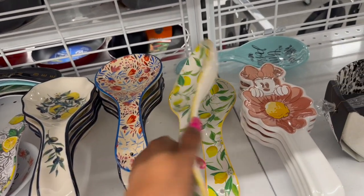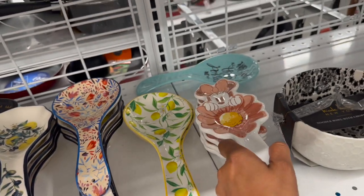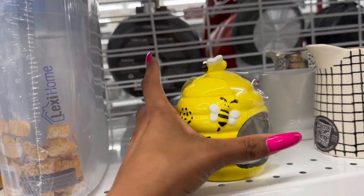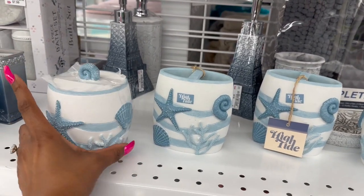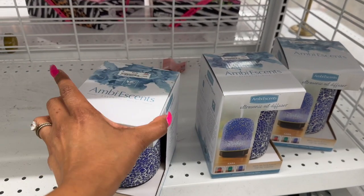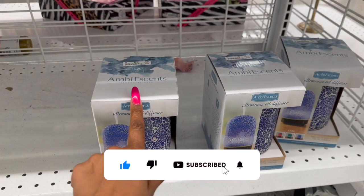These ceramic lemon ones are $3.99 - cute. And this one with lemons is $2.99. Look at this little sponge bee holder - $3.99, so cute! If you have an ocean theme going, these are great - the 'High Tide' little container is $5.99 for cotton balls, and the little toothbrush holder is $5.49. This ultrasonic ambiance diffuser lasts up to six hours with changeable rotating lights - $9.99.